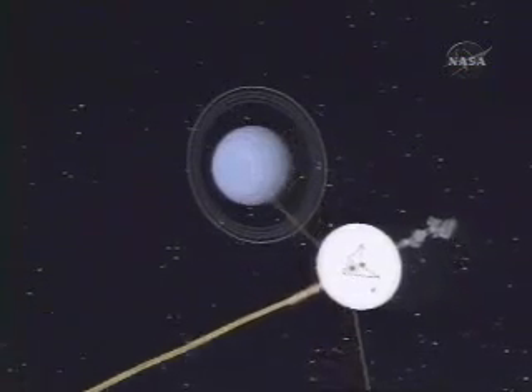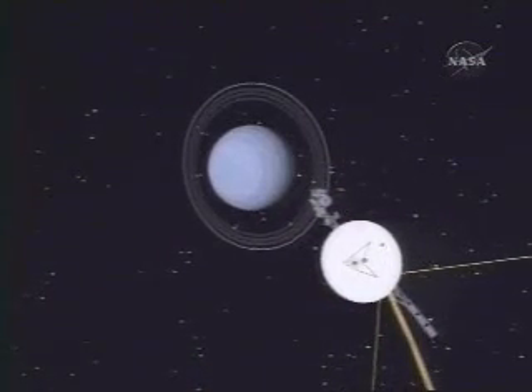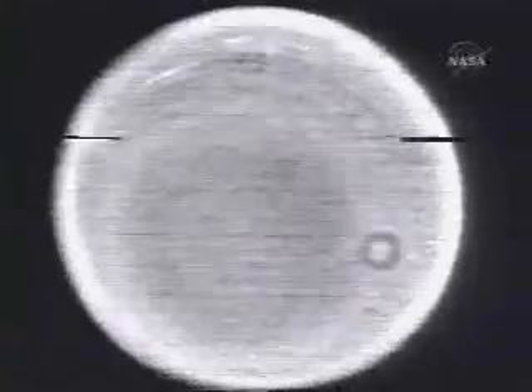Uranus is not a very photogenic place. It looks more or less like a big blue ping-pong ball. But we did see clouds in the atmosphere of Uranus, and they did tell us something. In fact, Uranus is a tipped-over version of Jupiter and Saturn. The cloud patterns are more muted, but they have the same kind of banded structure. What that says is that the spin of a planet is the all-important process that organizes weather.